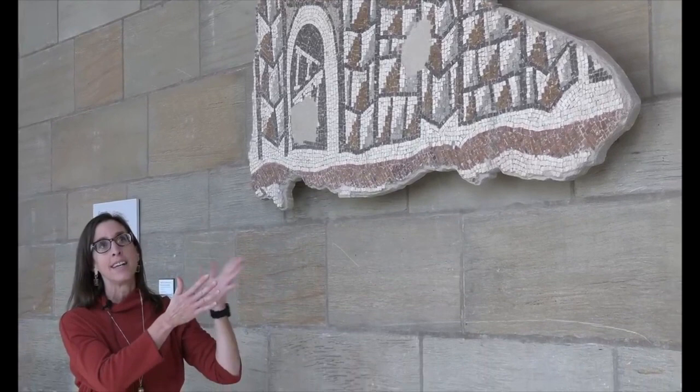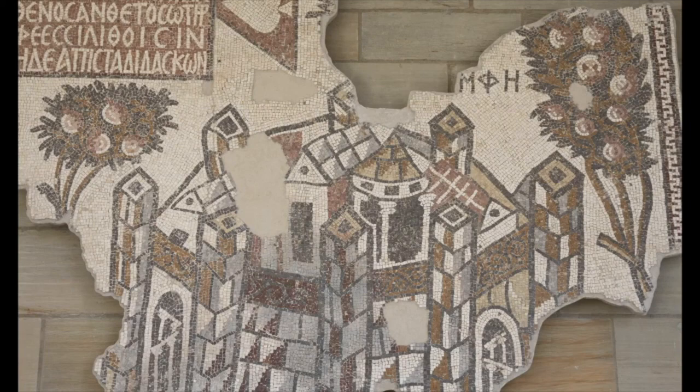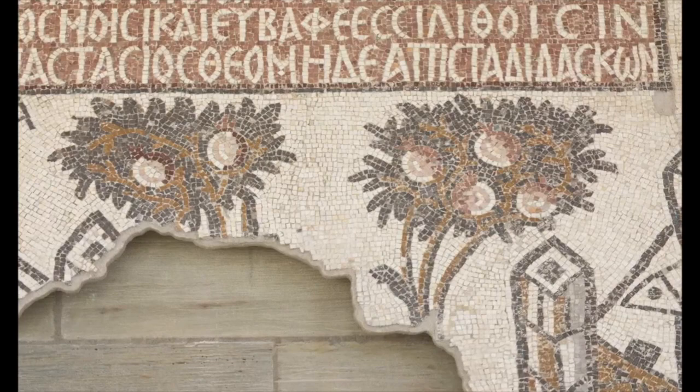The inscription at the top clearly identifies the specific city meant to be represented. They are both surrounded by very lush foliage—trees laden with fruits: oranges, probably quinces, pomegranates in some cases.